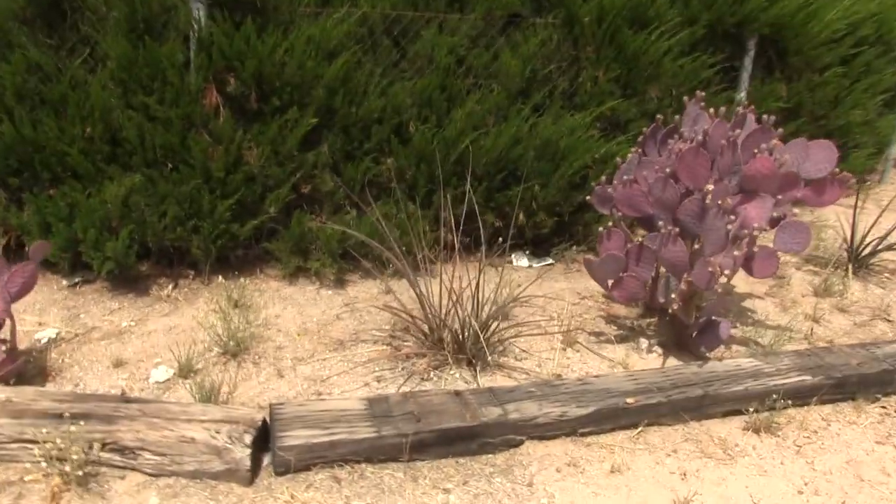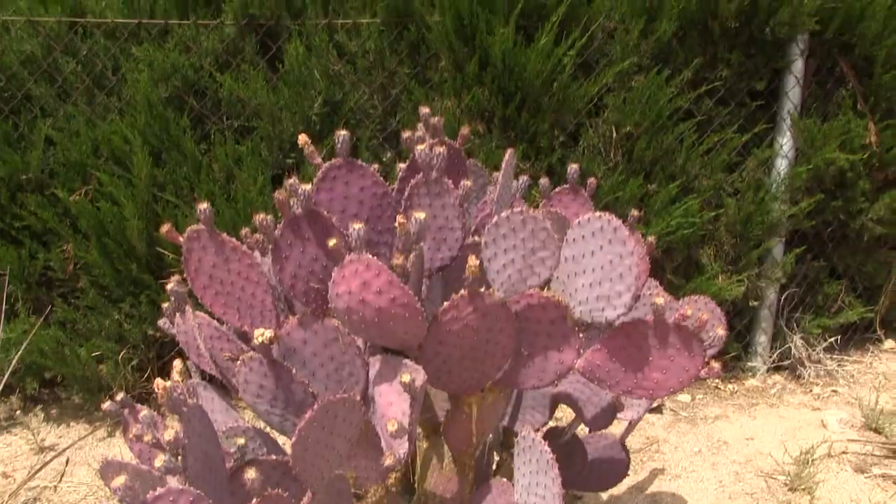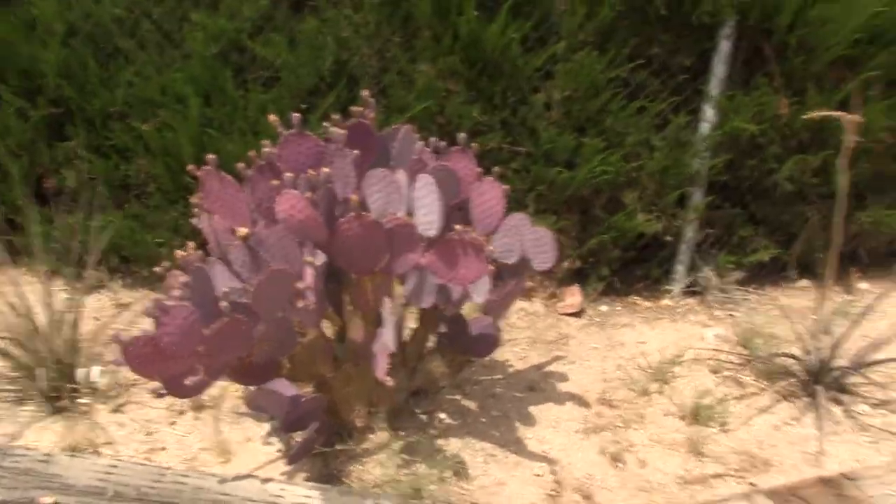We were super bummed that we didn't get to stay at Saguaro National Monument any longer, but we would have had to leave at like eight o'clock the next morning anyway. But we wanted to show you one more cactus specimen right here in the neighborhood where we're parked - purple prickly pear. You just don't see them very often; just every once in a while you come across a purple prickly pear. They're super cool though. That's about it for our cactus episode.